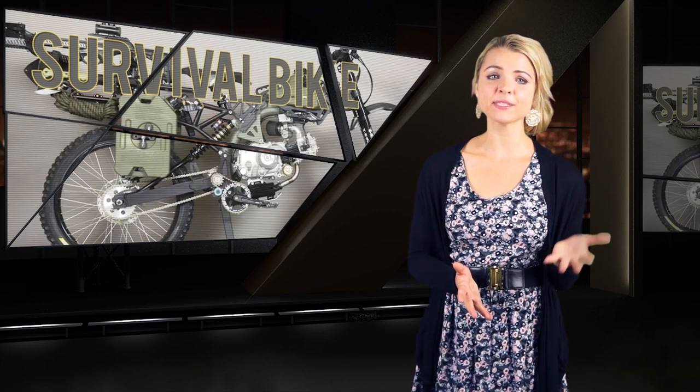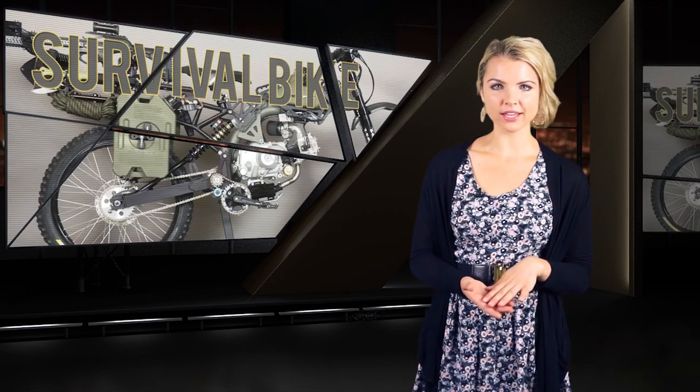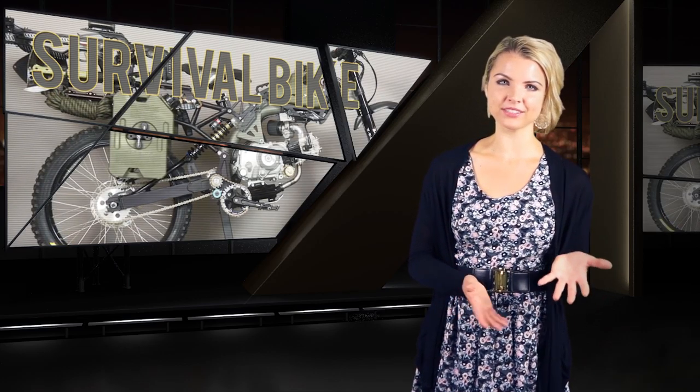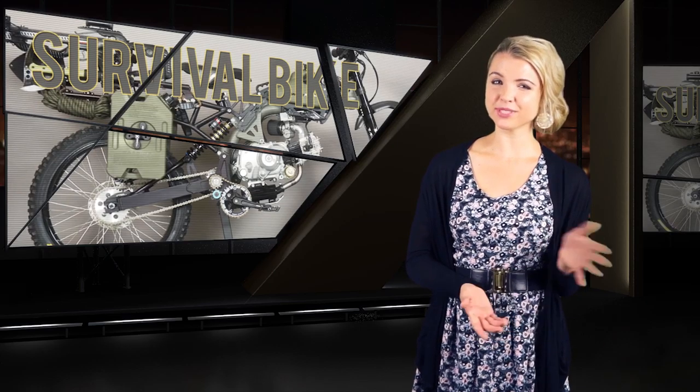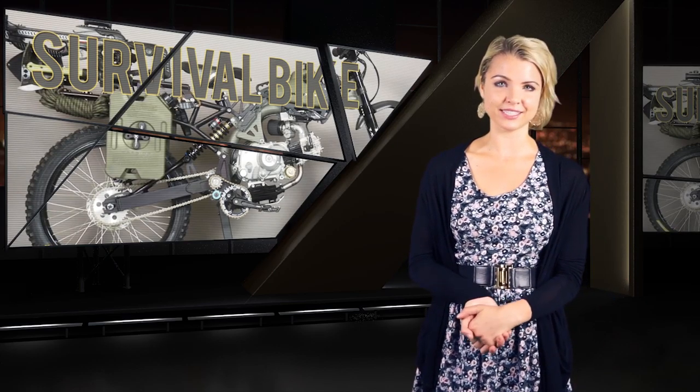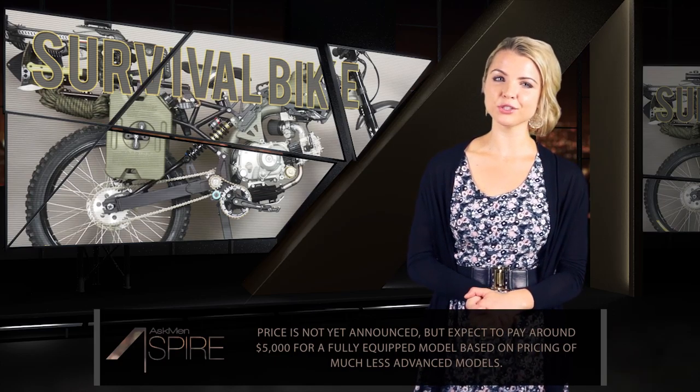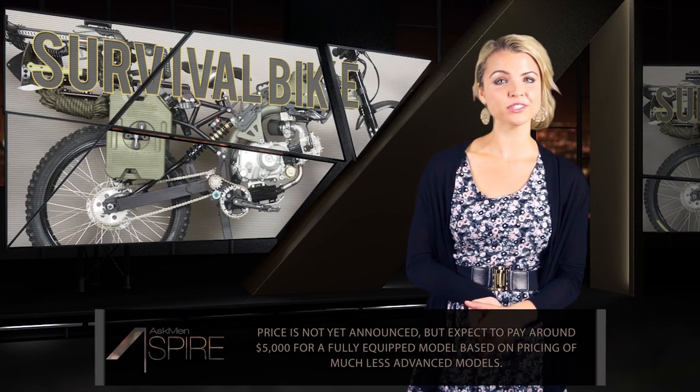It's practically zombie apocalypse on easy mode. If the cast of The Walking Dead had one of these, the show would be boring because the characters would never be in any real danger. But if real life turns into a zombie movie, I personally would still prefer to play on easy mode. Price is not announced yet for the Motopit, but looking at the prices of earlier, less zombie-ready bikes that were around $2,000, we're going to take a wild guess and assume a fully equipped bike might cost you closer to $5,000.